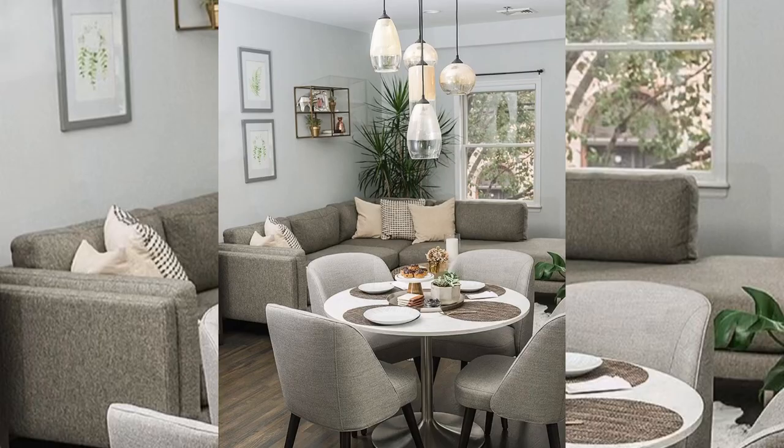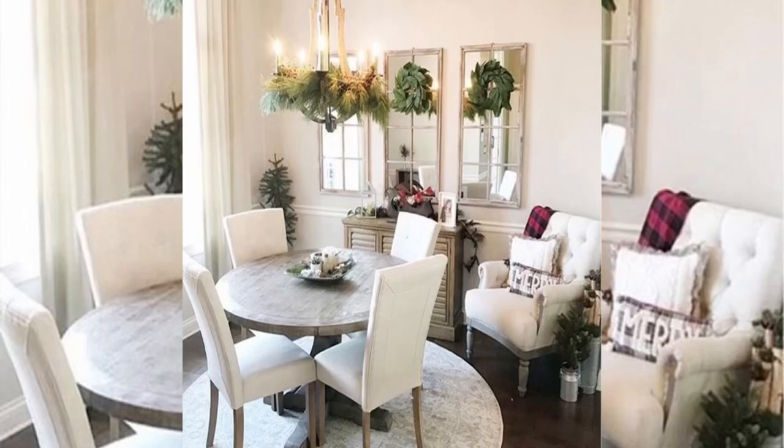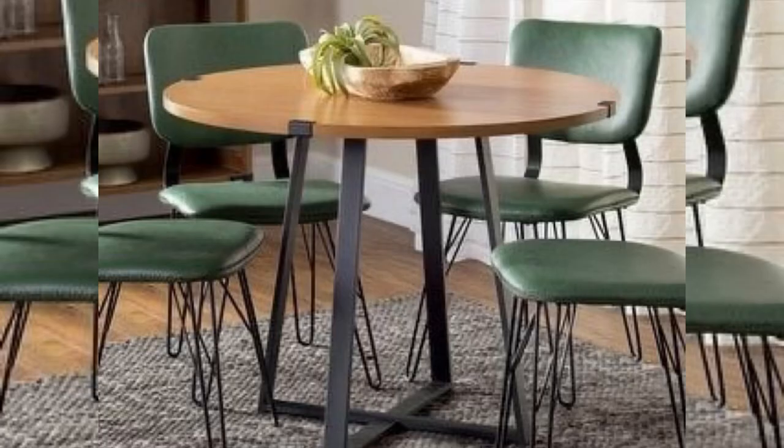If you end up eating your meals in the kitchen anyway, we recommend making your small space multifunctional. Placing a large table in the middle of your kitchen not only converts it into a formal dining room but it also pulls double duty as a functional kitchen island.